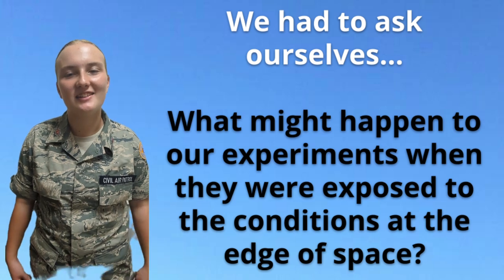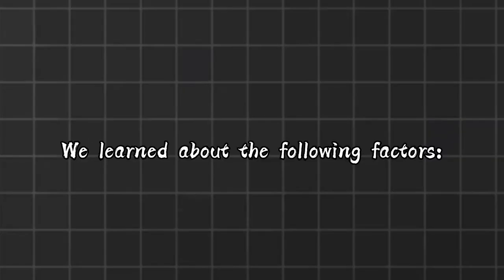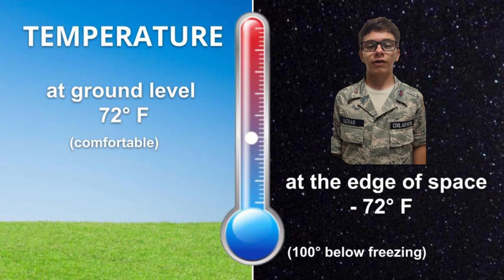Before coming up with project ideas, we had to ask ourselves: what happens when our projects reach the edge of space? We learned that at the edge of space, the temperature is negative 72 degrees Fahrenheit — that's 100 degrees below freezing.